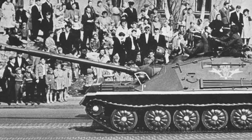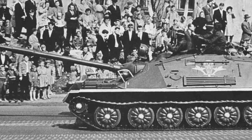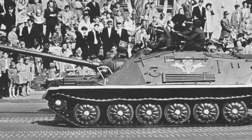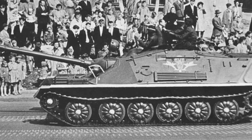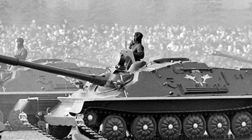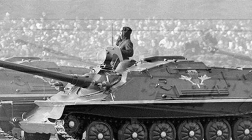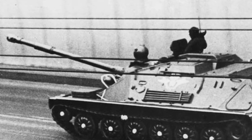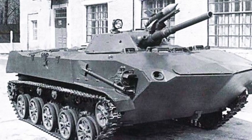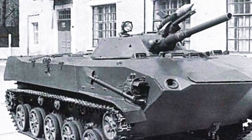Landing such relatively heavy self-propelled guns required landing a transport aircraft on a runway, which limited the main tactical advantage of the airborne surprise. Therefore, in 1964, the ASU-85 was discontinued due to low efficiency and limited use. The USSR then began designing a fundamentally new combat vehicle, the BMP-1 airborne infantry fighting vehicle.